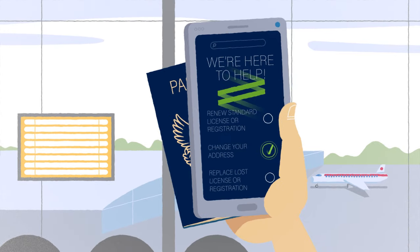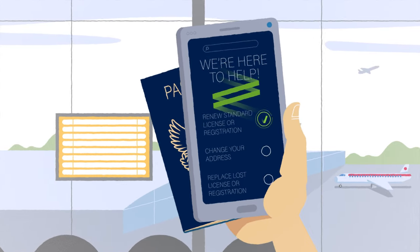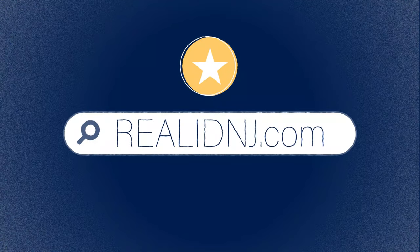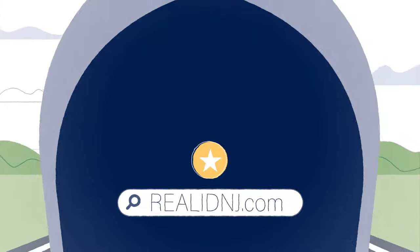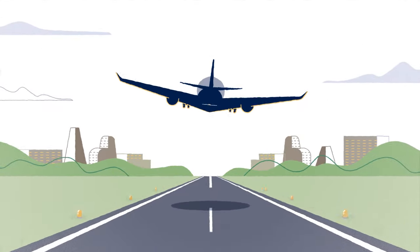Whether you choose a Real ID or a Standard ID, the NJMVC is here to help. Visit realidnj.com for the latest updates and all the facts you need to know about Real ID. Safe travels!